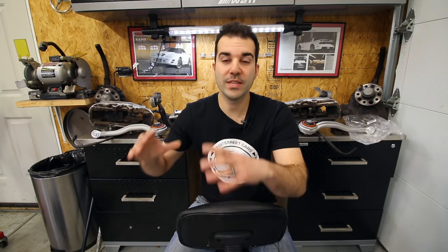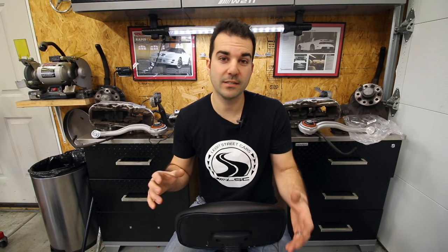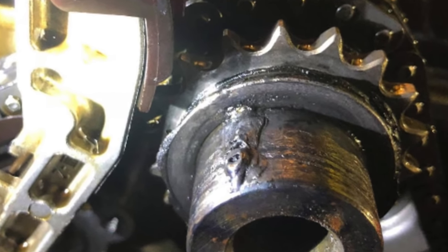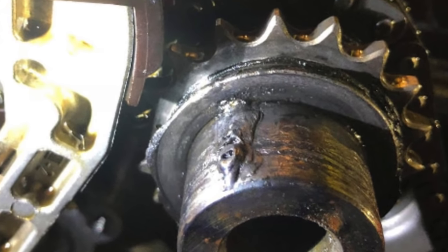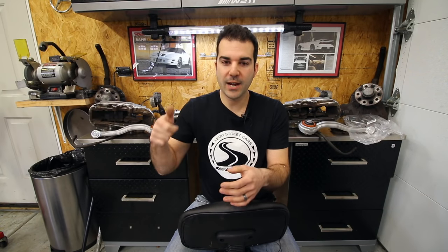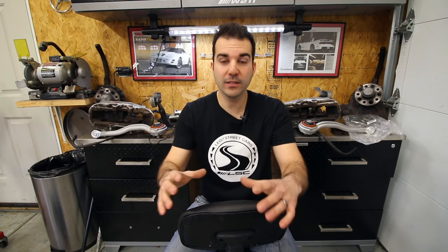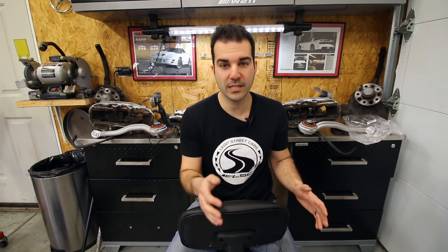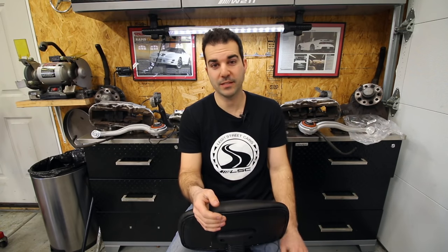He tried to remove the aftermarket crankshaft pulley because these things are big money and he was going to sell it, but he couldn't get it off. Here's why he couldn't get it off: the guy at the dealership welded the crankshaft pulley onto the crankshaft. He must have lost the keyway and decided it was a good idea to take out a welder and weld an AMG crankshaft pulley right onto the crank. Guys, this is stuff I've never seen, never heard of before - it's completely nuts. I've seen the receipts from the dealership. This was done in a Mercedes-Benz dealership.